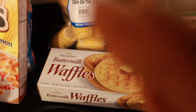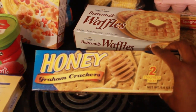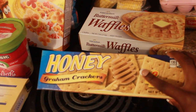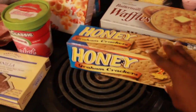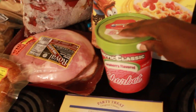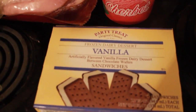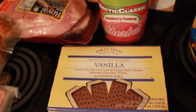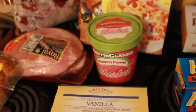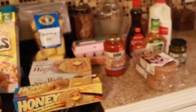From the Dollar Tree I got a box of buttermilk waffles. I also got honey graham crackers — I thought those would be good because I like to eat graham crackers with milk, not together like cereal but eating the cracker and then drinking the milk. I got some raspberry sherbet — I buy those all the time — and I also got vanilla ice cream sandwiches. That's everything I got from the Dollar Tree.